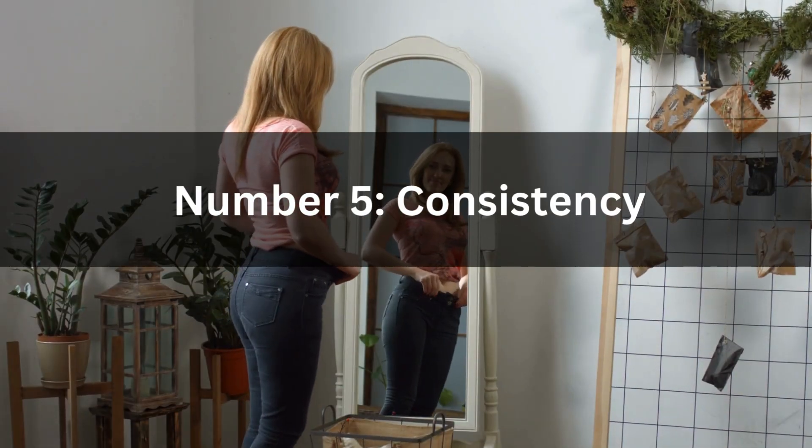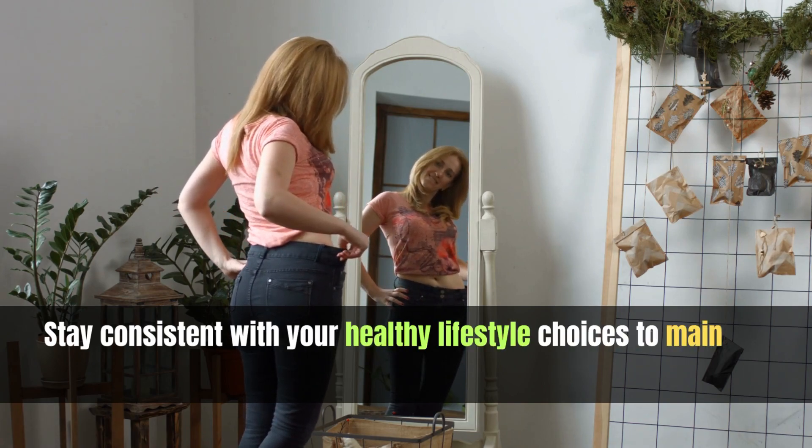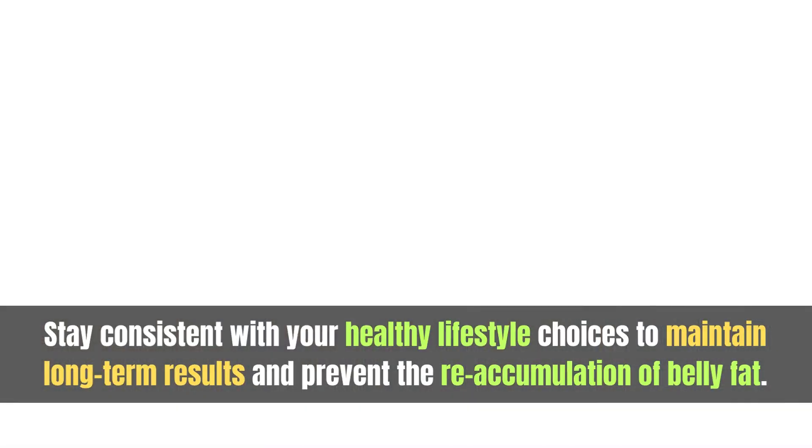Number five: consistency. Stay consistent with your healthy lifestyle choices to maintain long-term results and prevent the reaccumulation of belly fat.